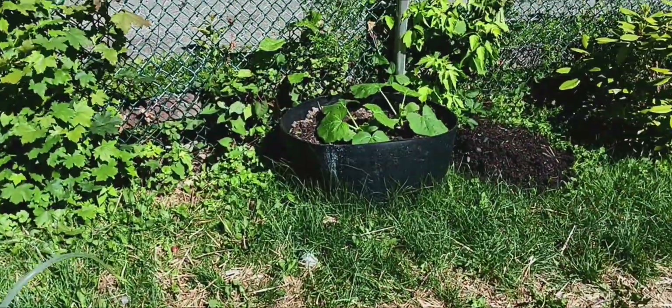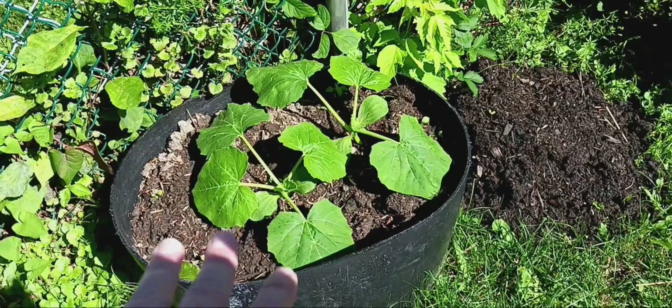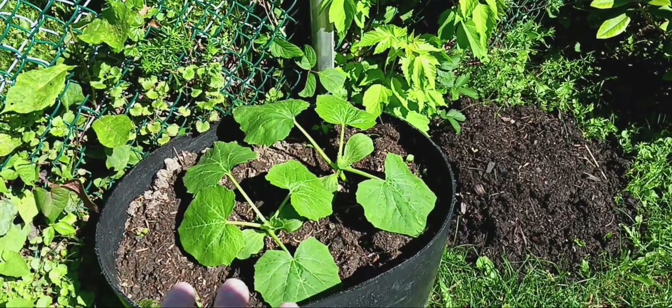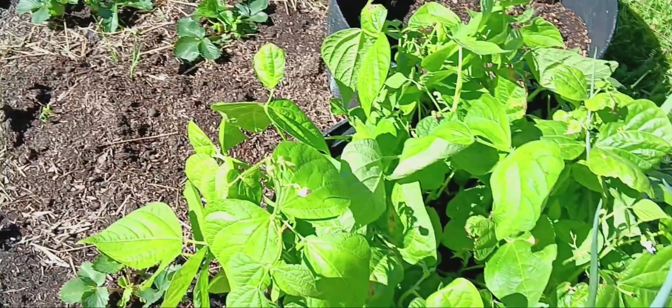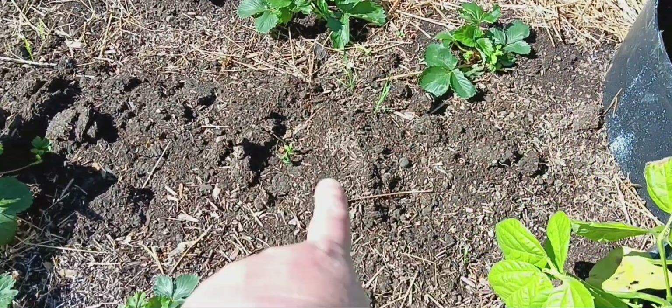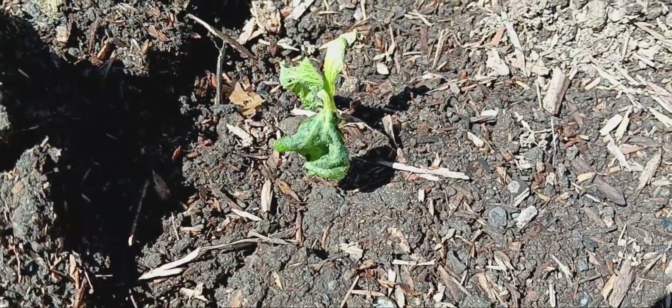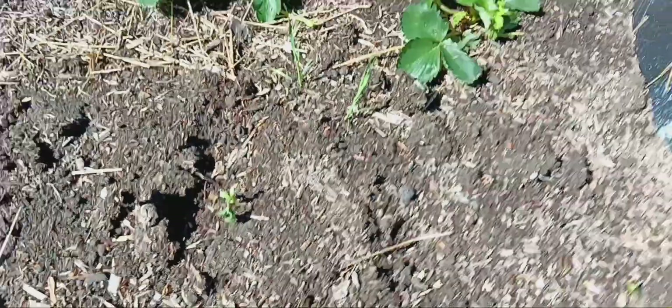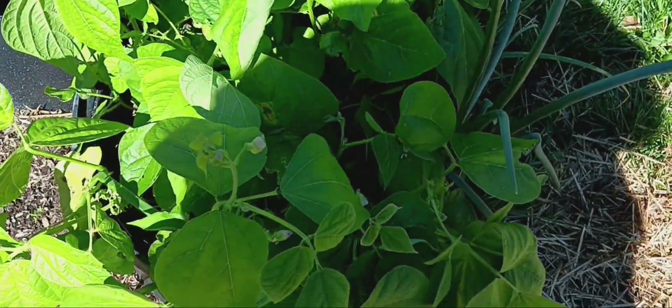So you know I planted three butternut squash in here. I knew three was going to be too much. But anyway, what I did was I took the third little one out that was the most struggling, and I planted him in here, and he's kind of withered. So I'm not sure if he's going to survive or if that's it because I disturbed his roots. But we'll see how it grows.